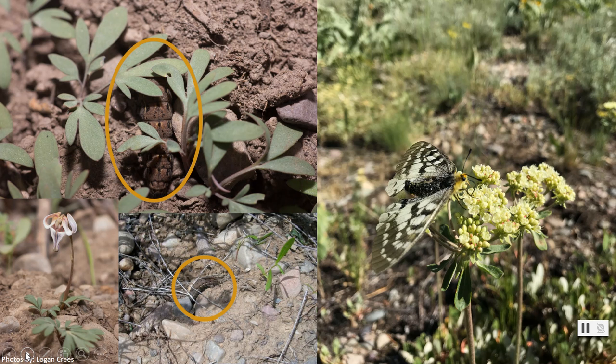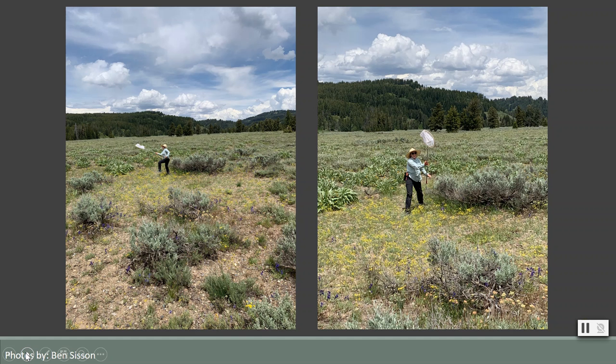The butterfly begins flying around these meadows in search of food, such as this sulfur flower buckwheat found here on the right. This butterfly and the flowering plants they depend on are linked to the changes in the season, and any shift in that timing can impact when these butterflies fly. That is why we like to call them polar bears with wings.